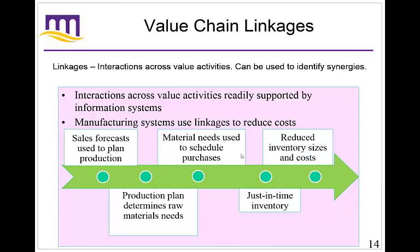For example, a sales forecast can be used to plan production; a production plan determines raw materials needed; material needs are used to schedule purchases. We can also do just-in-time inventory — as we know the manufacturing schedule, we can have materials arrive just in time so we don't need huge warehouses of inventory. By linking sales and marketing with manufacturing and inventory, you've made linkages that can improve value or reduce costs.